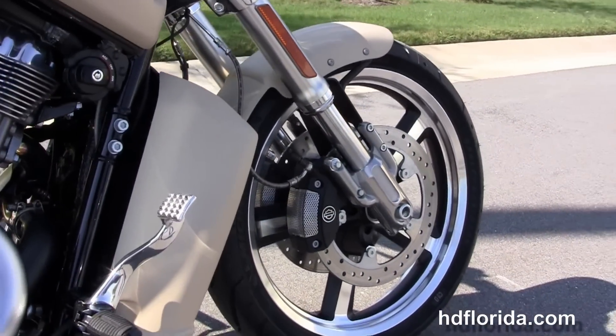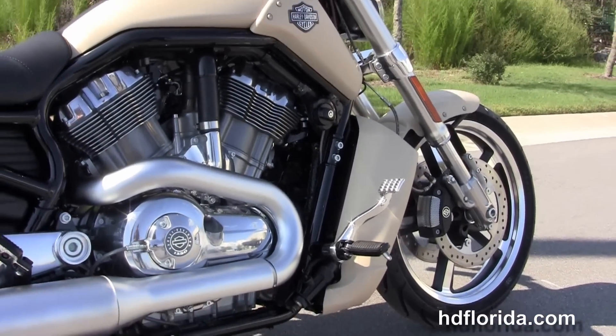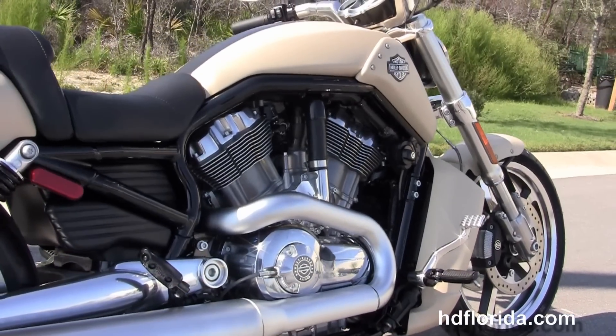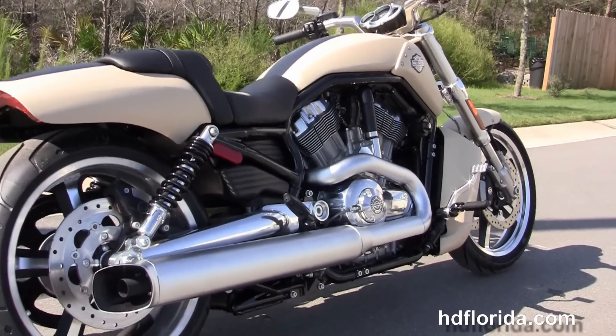We move back to the color match radiator shroud, we have the reduced reach forward controls, the 1250 cc revolution liquid cooled V-twin engine with five speed transmission and the dual sided brushed exhaust.